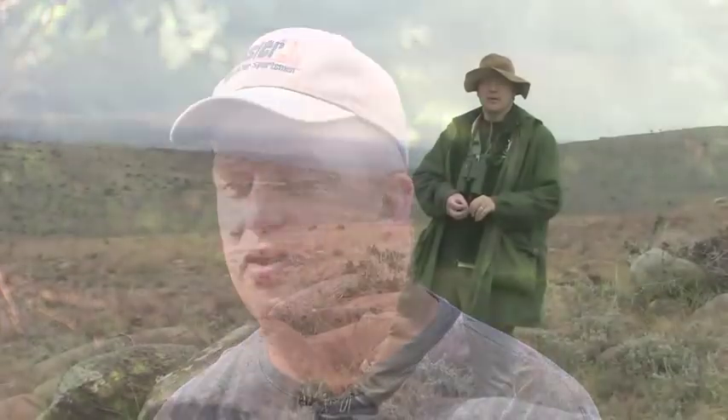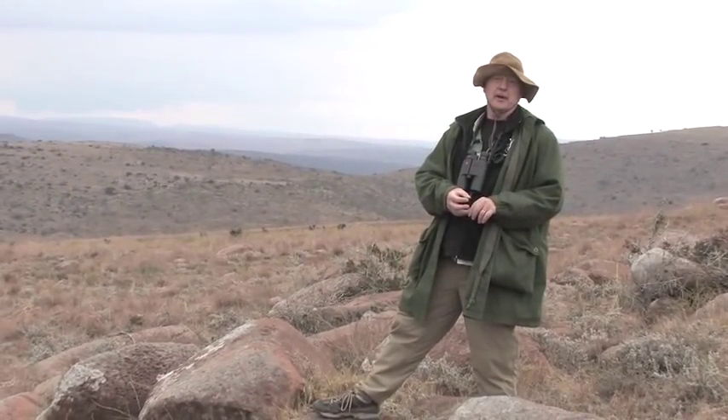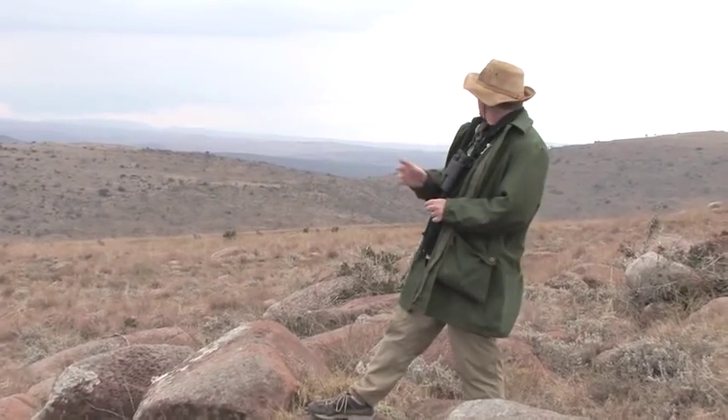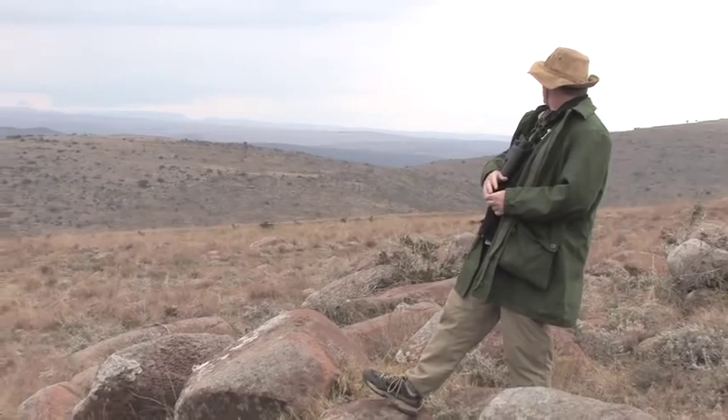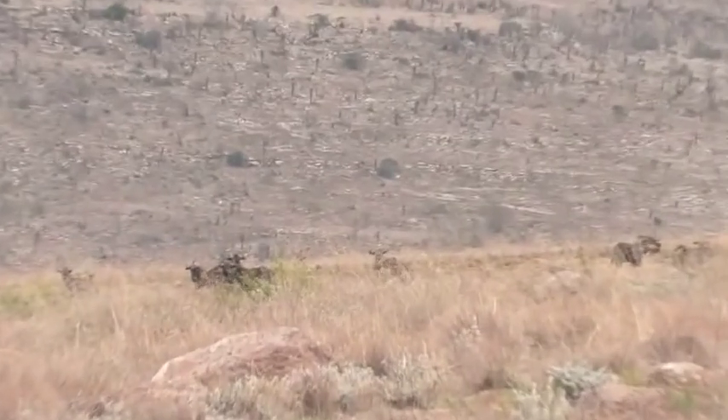One of the things about ranches in South Africa is that they've created a situation where animals that were nearly endangered can be brought back to healthy levels. One of the neatest conservation stories we have for this particular ranch is the black wildebeest. If you look over my shoulder here, we have a herd of probably 20 black wildebeest.